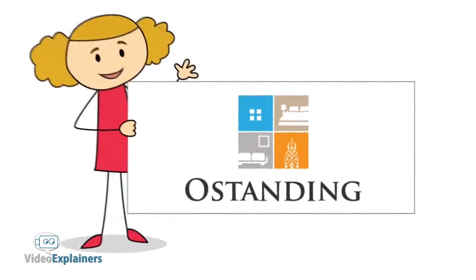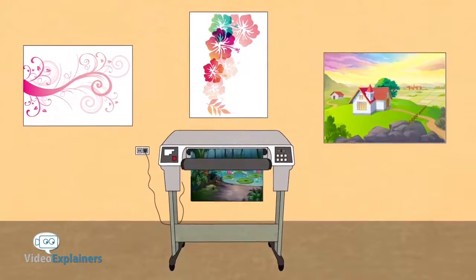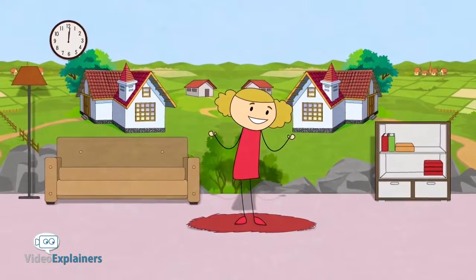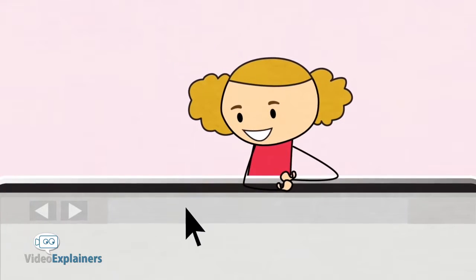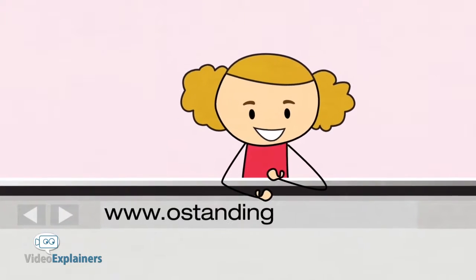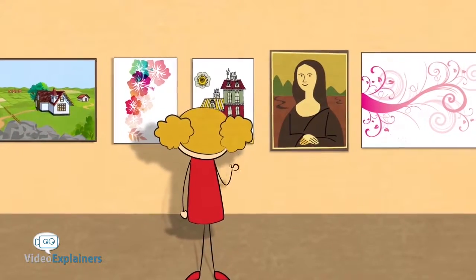O Standing is breaking the mold when it comes to home or office decor. We specialize in large custom shade printing, giving buyers a chance to create a unique atmosphere in their home or business. With just a few clicks of the mouse, you can visit ostanding.com, choose your design, or upload your own, and order.